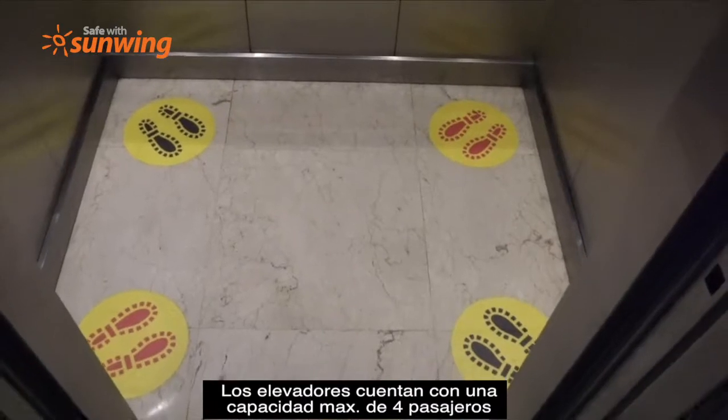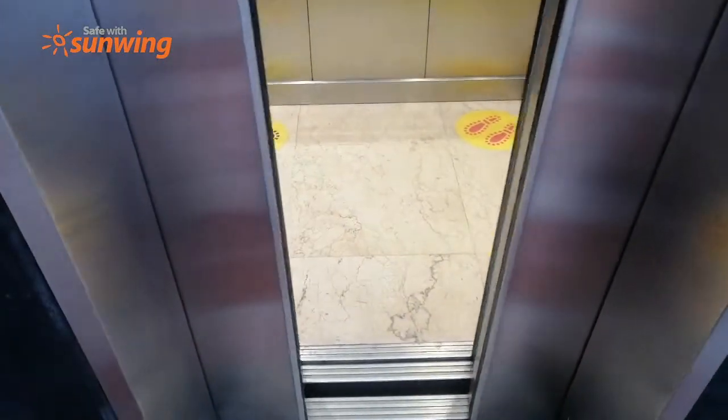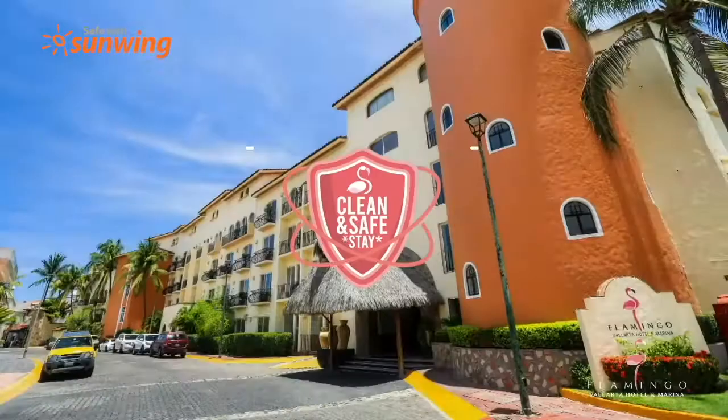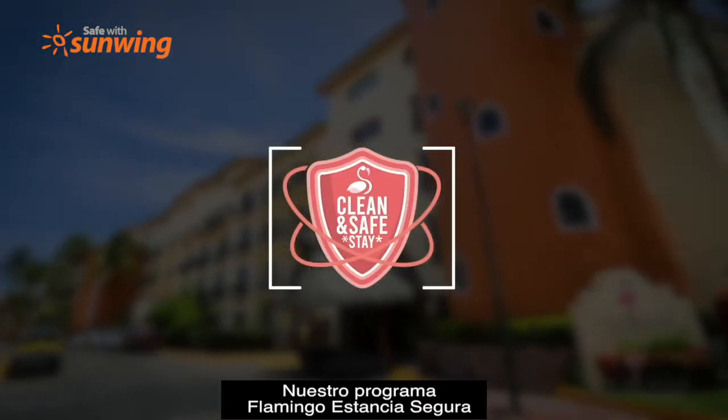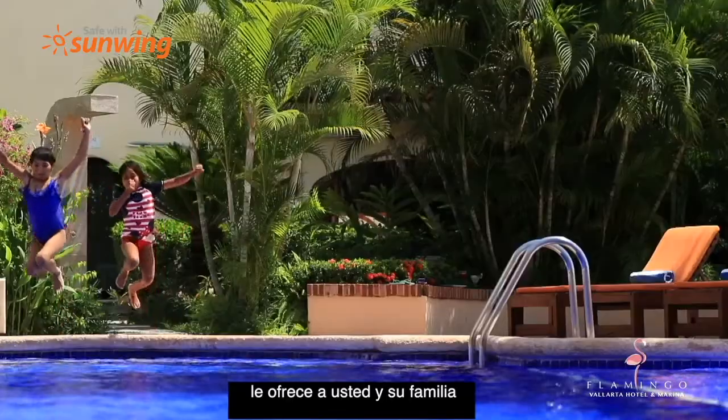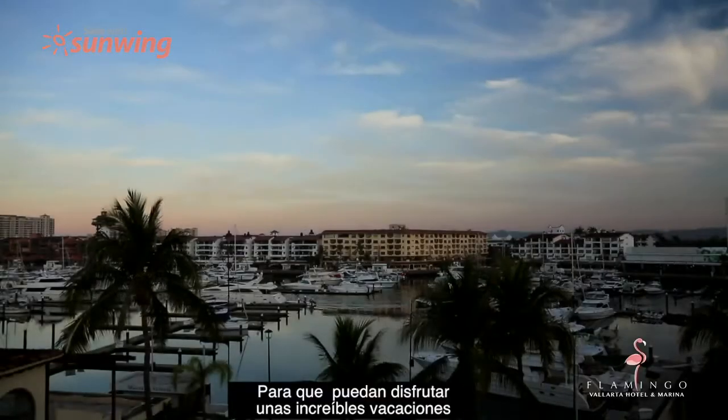Elevators have a maximum capacity of 4 people. Also, antibacterial gel dispensers are installed at each elevator door. Our Flamingo Clean and Safe Stay program offers you and your family the peace of mind so you can enjoy an incredible vacation.